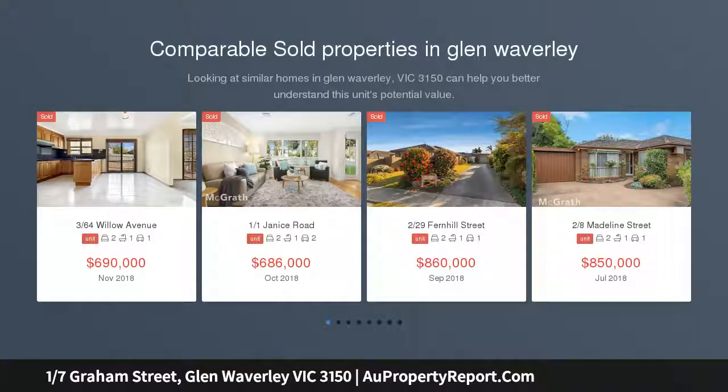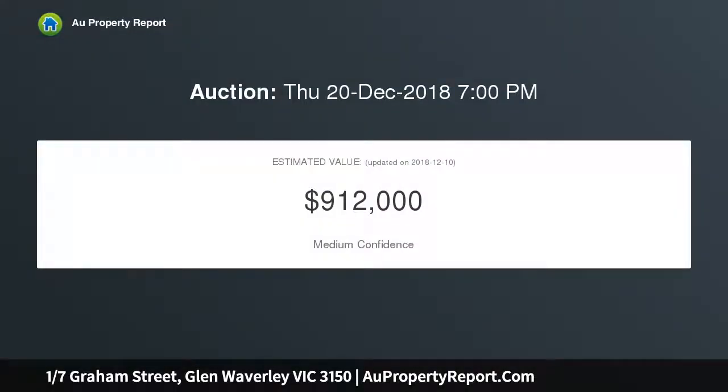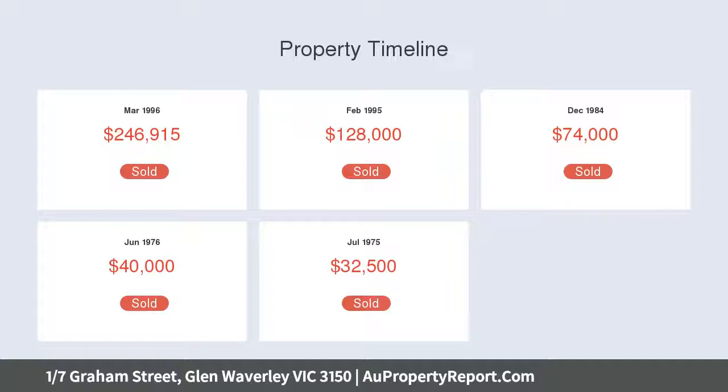This exclusive residence, one of two on this generous block, is located only a few minutes walk to the Glen shops and restaurants, the Glen Shopping Center, Glen train station and bus terminus. Situated within the Glen Waverley Secondary College, Glendale Primary School Zone and minutes from Wesley College, makes it an ideal location for a family to establish themselves for their children's future.